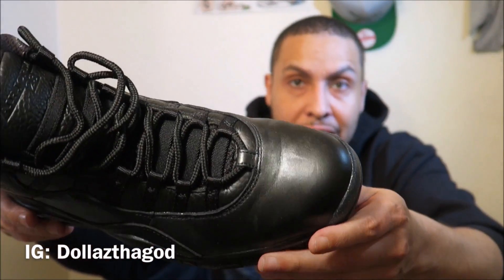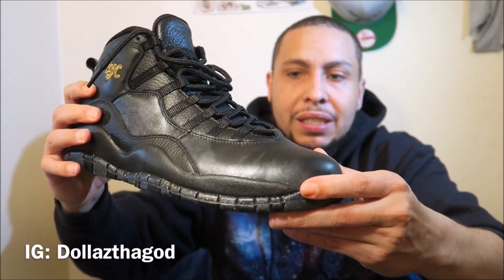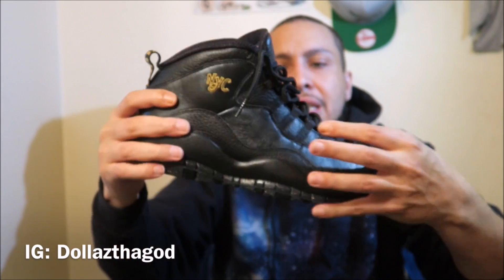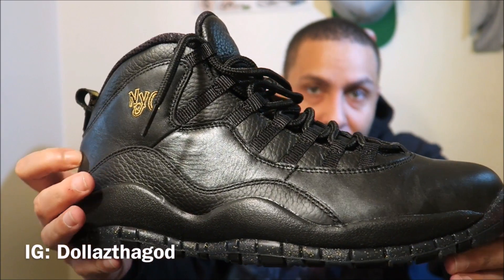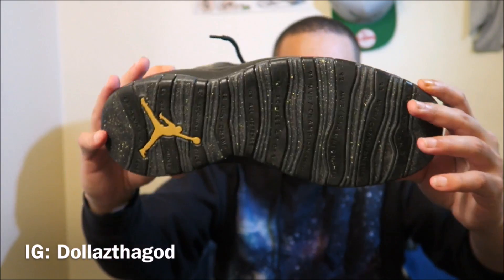The only bad thing about these — look, I wore them already and they already creased up. I'm tight about that. They really creased up bad. The toe box on top is real, real soft — they put real soft material on these. These creased up fast. I love these shoes though, they're NYC, baby.